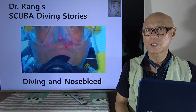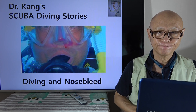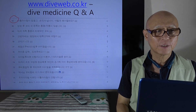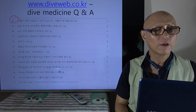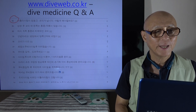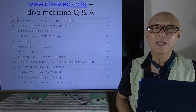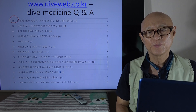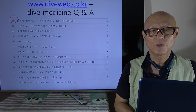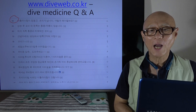Hi, this is Dr. Kang's scuba diving story. Today's story is about diving and nosebleed. In Korea we have a diving exclusive site, diveweb.co.kr, and in there I have been doing a dive medicine Q&A. Yesterday I checked for nosebleed and found 82 questions and answers, which means there are quite a number of nosebleed cases related to diving. So let's take a look at what happens during diving and why the nosebleed.